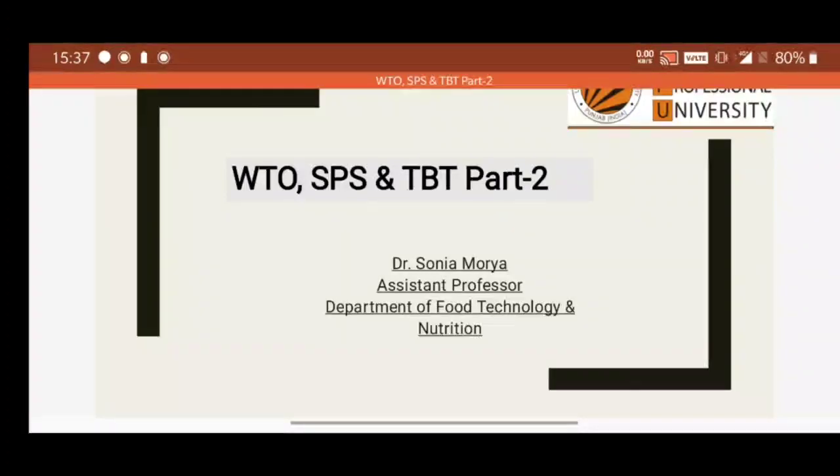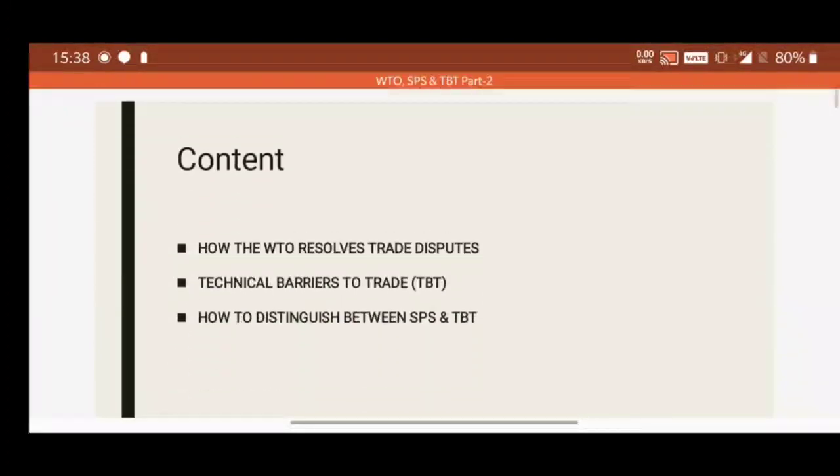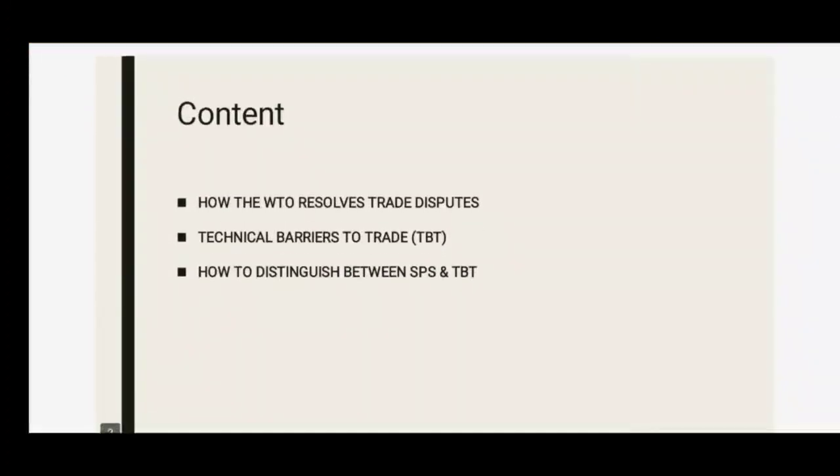Hello students, welcome back to my channel. Today we are going to discuss the next part of WTO SPS and TBT. The contents we will cover are: how the WTO resolves trade disputes, what are the technical barriers to trade, and how to distinguish between SPS and TBT.